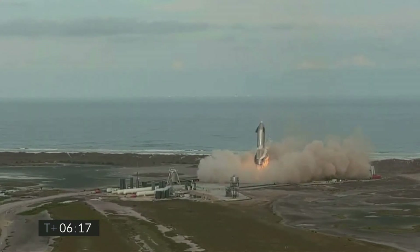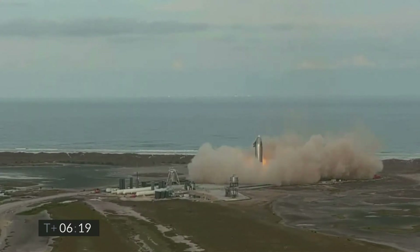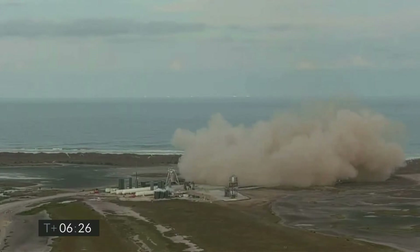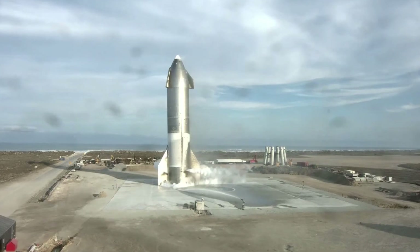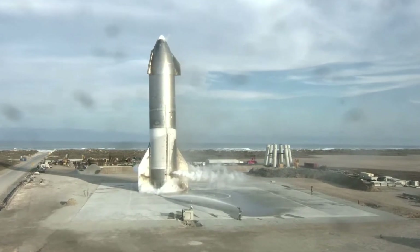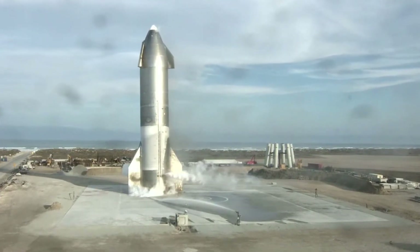The rocket remained vertical and intact on the landing pad afterwards. This was definitely a huge success for SpaceX. The rocket landed on concrete, although not far from the launch pad. Keep in mind that the purpose of these test flights is to gather the data to make the landing perfect.